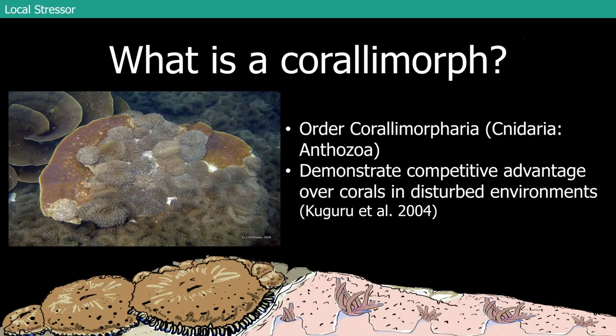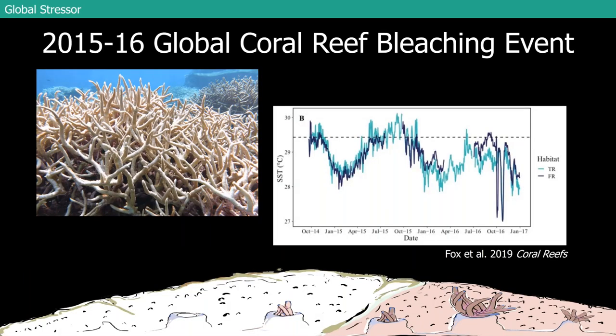That's an example of a local stressor, which is what I'll be focusing on today. Another part of my PhD was looking at the response of a relatively intact reef to a global stressor — I happened to be out at Palmyra for all of the years of the last major bleaching event and was able to do a lot of work looking at the response of the reef to it. I have a paper coming out on that, and my co-worker and I also published a paper with our lab looking at the reef's response.